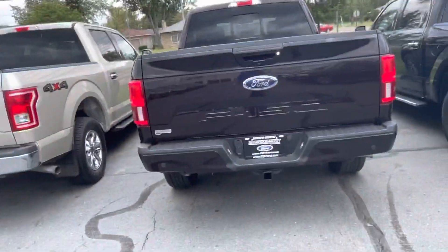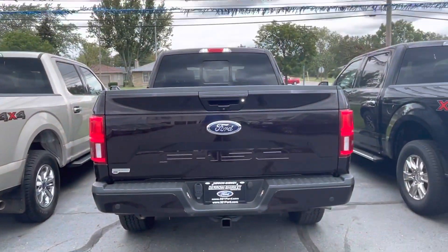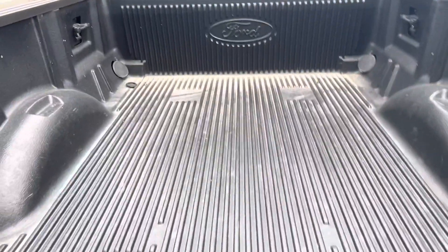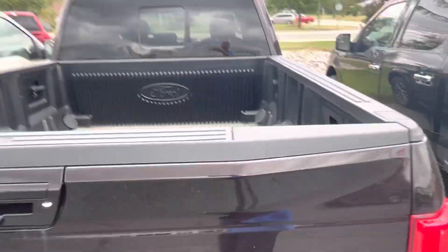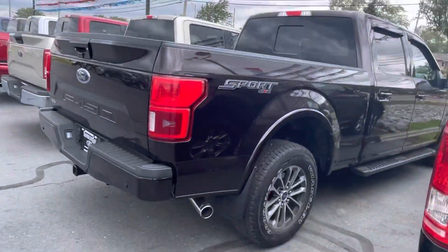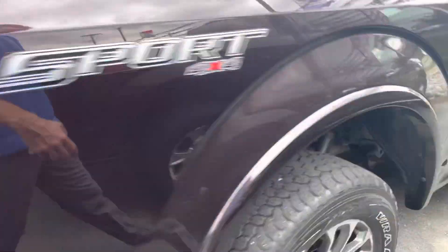F-150 etched into the bottom slash rear of the tailgate. Bumper looks good. You have the drop-in bed liner already installed, and you do get blind spot radar as well.